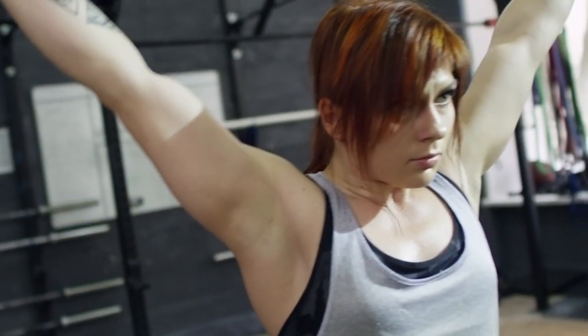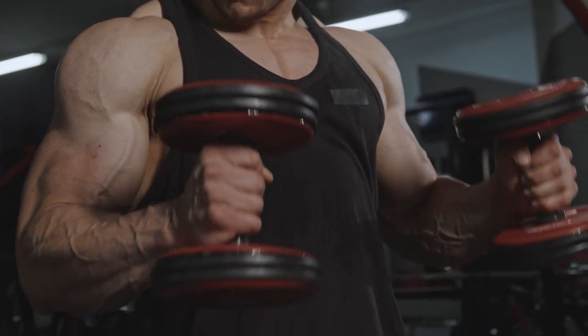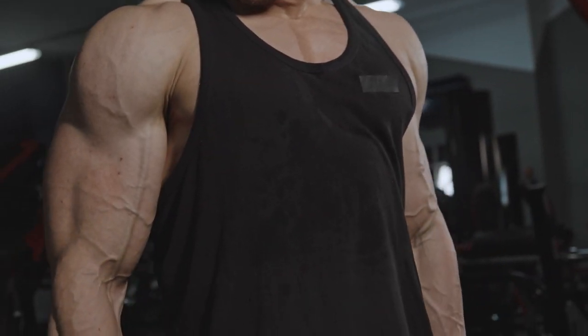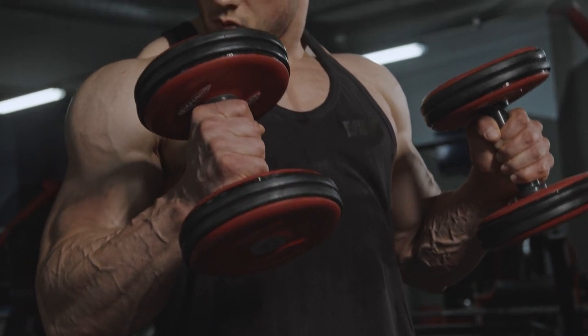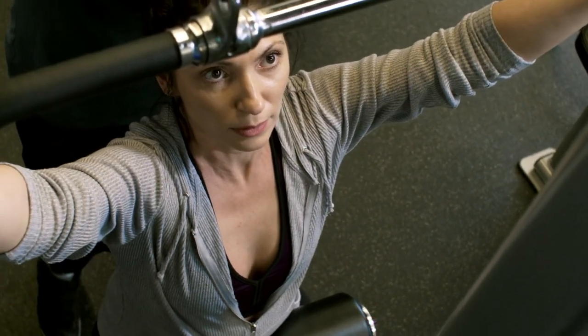Having well-developed shoulders might imply strength and health. In general, there are many benefits of shoulder exercises, and I would really recommend you to perform them at least once a week. They also give a boost to your chest and back, so yes, lots of benefits.